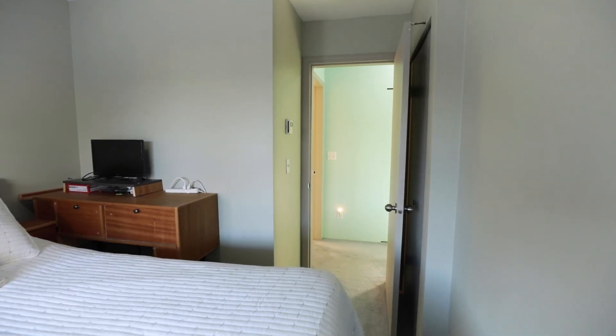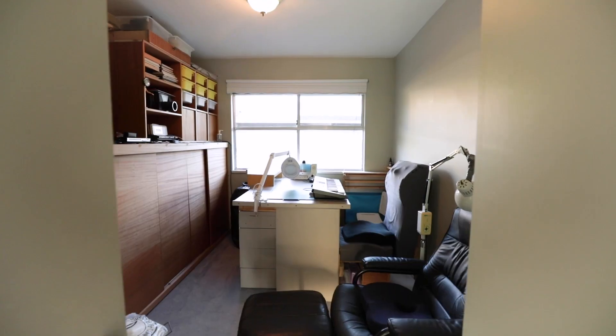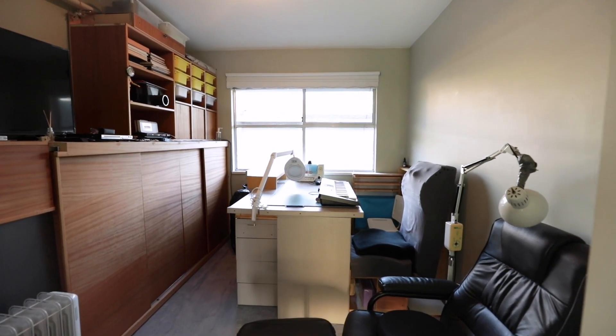This is a well-maintained complex with a newer roof, updated plumbing, and exterior painting. Come see this home for yourself and don't miss out on this wonderful opportunity.